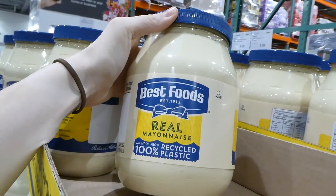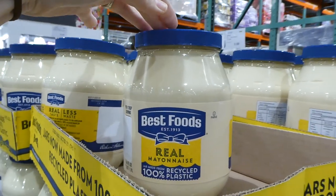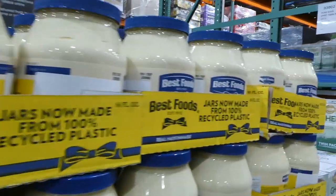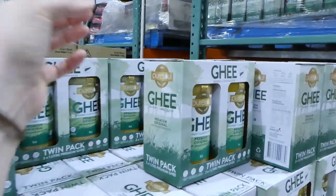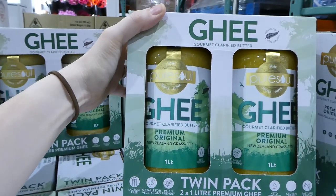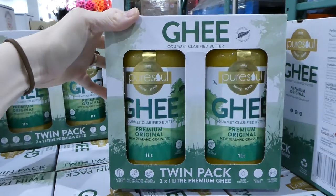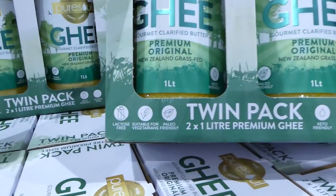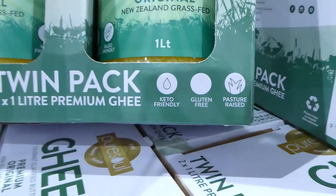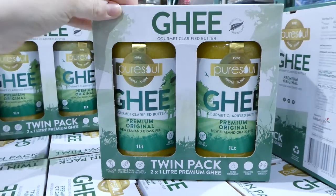Best Foods mayonnaise — 1.9 litres — is on sale for $3 off, down to $9. We always get this one. They also have the two-pack of 1-litre ghees on sale — gourmet clarified butter, two litres total, $6 off, down to $24. These are lactose-free, suitable for vegetarians, paleo-friendly, keto-friendly, gluten-free, pasture-raised, and from New Zealand grass-fed cows.